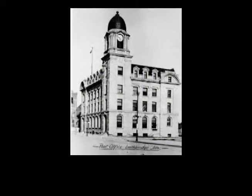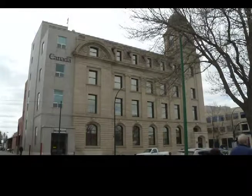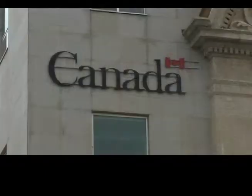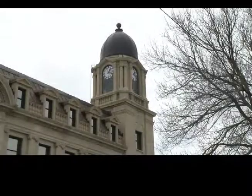For the past century, any time someone picked up a letter from their mailbox, they knew it came through this building, where Canada Post made its home for the past hundred years. But despite the fact that some things do change, like the manner in which Lethbridge will receive its mail, other things continue to stand the test of time.